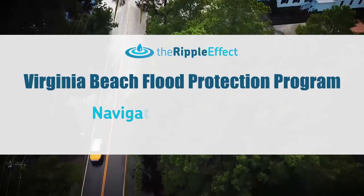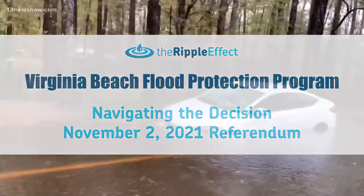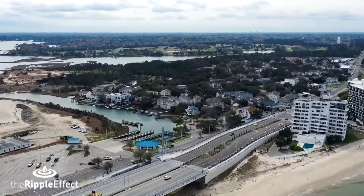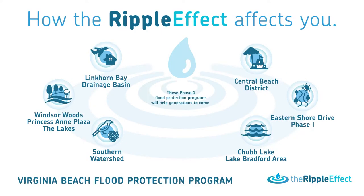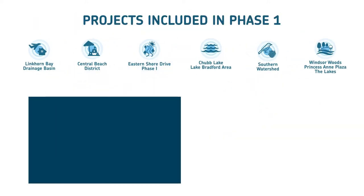The Flood Protection Program Bond Referendum aims to minimize the risk of flooding, reduce damage, and better protect the entire Virginia Beach community. Here are projects as listed in Phase 1 of the Flood Protection Program Referendum.